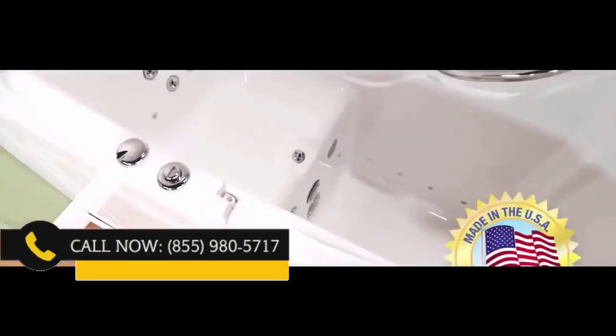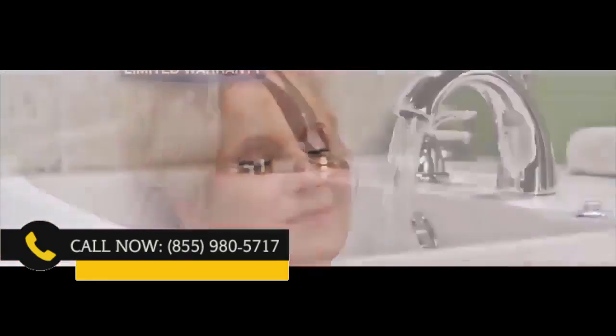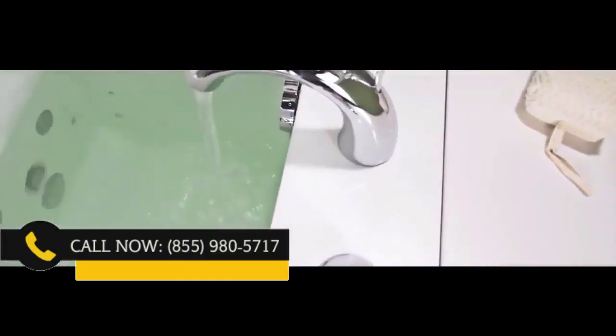These tubs are proudly made right here in America. The owners and manufacturers are so confident in the quality that they proudly offer a lifetime warranty on the tub — simply the best warranty in the industry. Please call now.